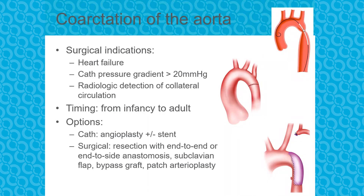The options for intervention are a stent in the cath lab if they're big enough, or surgical intervention. Surgical options include an end-to-end anastomosis or historically the subclavian flap graft, where the left subclavian is sacrificed to create the graft and open up the coarctation. These patients should not have blood pressures monitored in the left upper extremity because it will be unreliable.